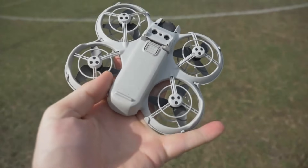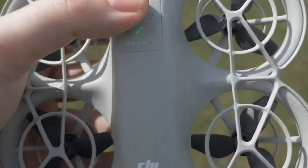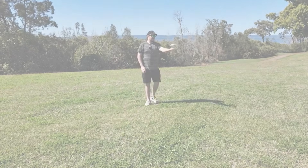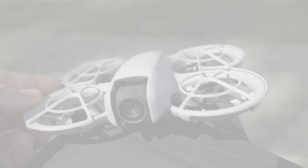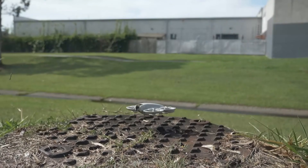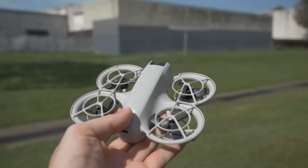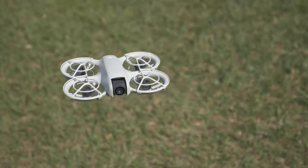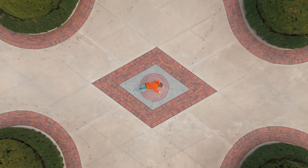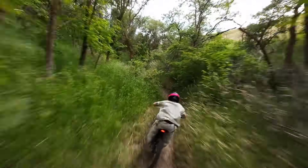DJI is likely to focus on affordability with the NEO 2, positioning it as a mid-tier drone that bridges the gap between the entry-level mini-series and the higher-end Mavic lineup. Its competitive pricing could make it an attractive option for casual users looking to upgrade or professionals seeking a compact backup drone. Early rumors suggest the price could fall in the range of $1,700 to $1,900. While the official release date has not been confirmed, industry insiders speculate the DJI NEO 2 could launch in mid to late 2025, further cementing DJI's position as the industry leader.